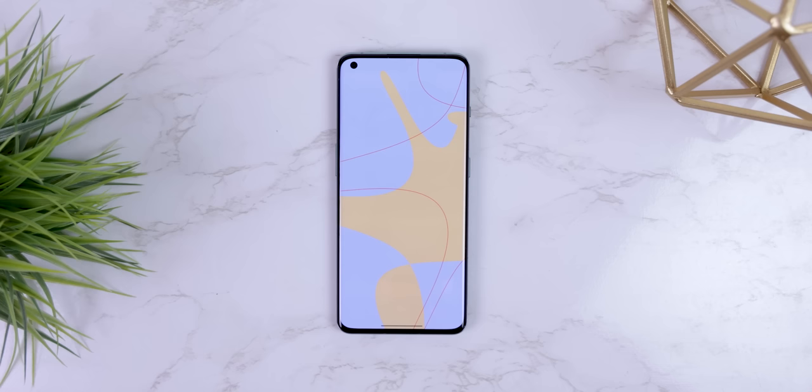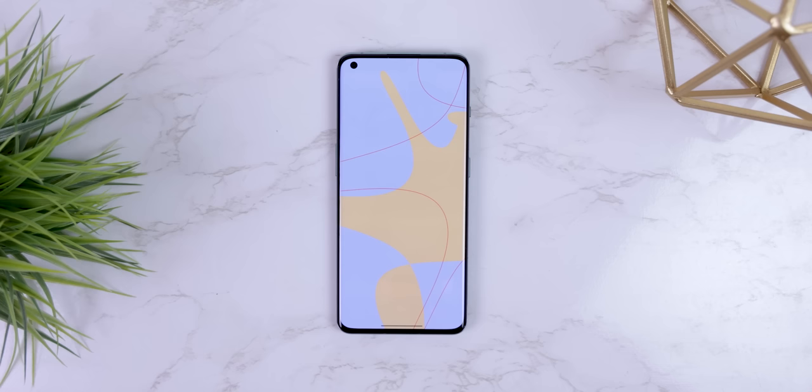I just released some new beautiful widgets for all of you to try out and use. The calendar widget even collapses, which I thought was the coolest. I also pushed out some clean wallpapers that will fit with any home screen, all on my Patreon.